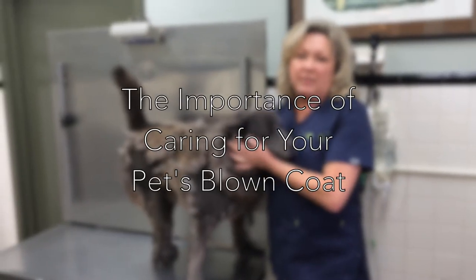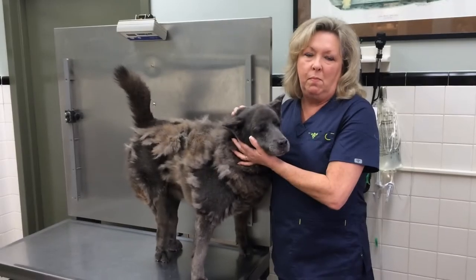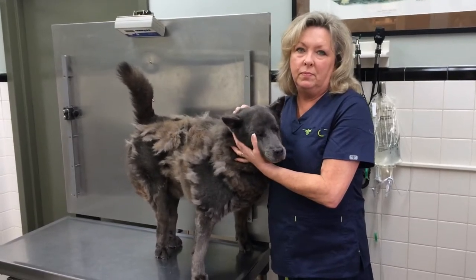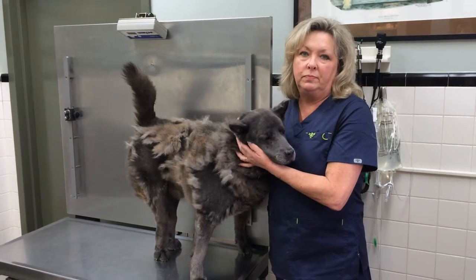My name is Diane Hembree, I'm a vet tech at Pleasant Brook Veterinary Clinic. Tell me the importance of getting your dogs and cats groomed in the spring.